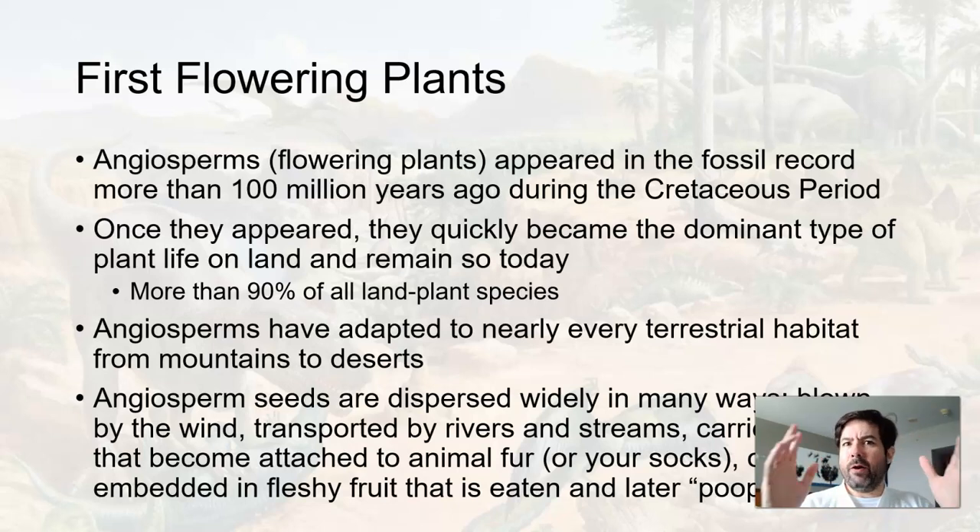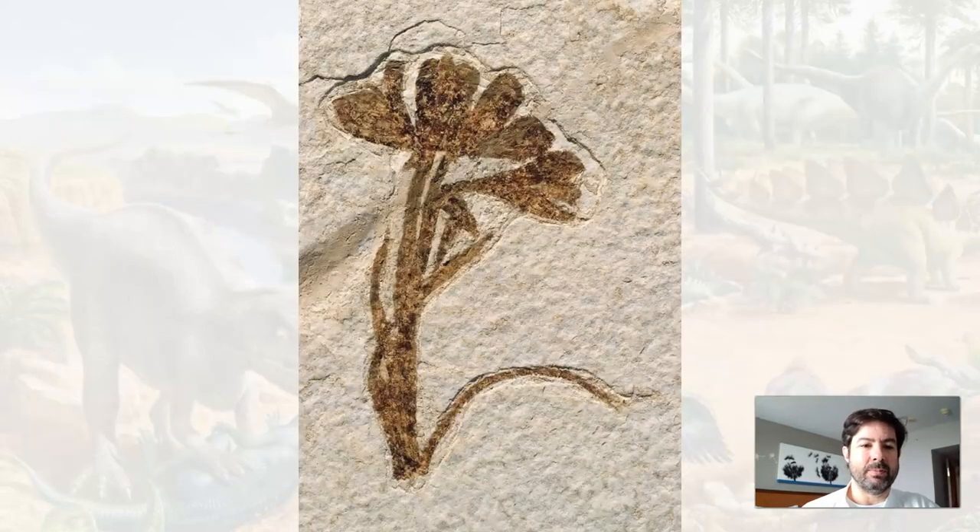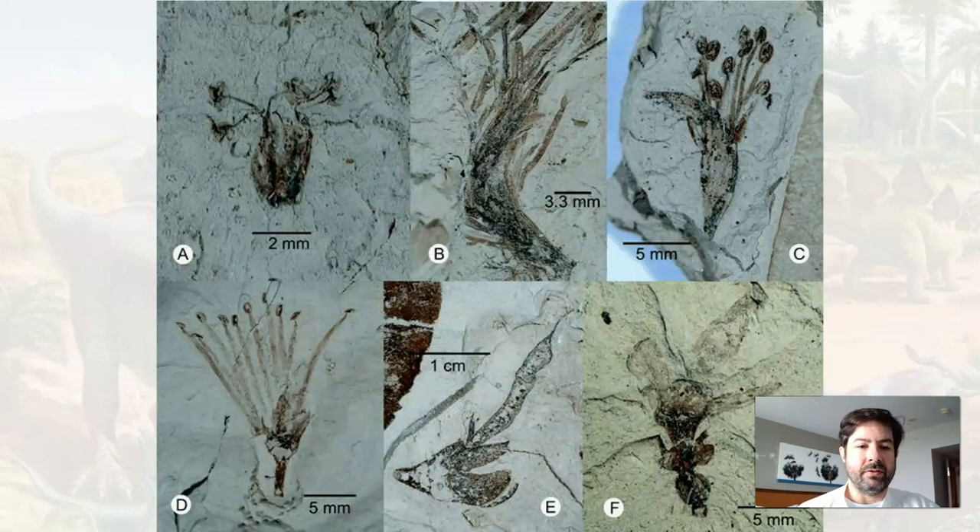If a bear walks past a flowering plant in the woods, some of those seeds can get stuck to it and then fall off — or your socks. The seeds that are in fruit are sometimes eaten by animals and then pooped out, and the pooped-out seeds can grow plants. So we start to see the flowering plants in the fossil record as we get into the Cretaceous.